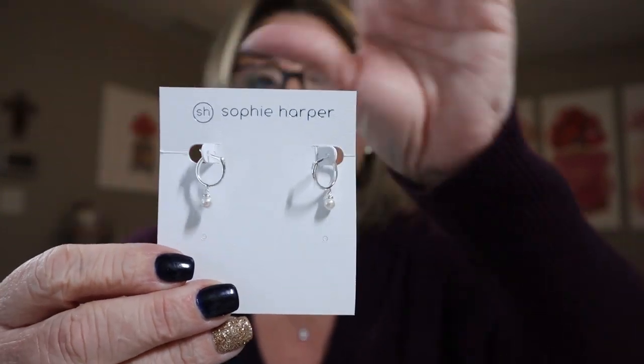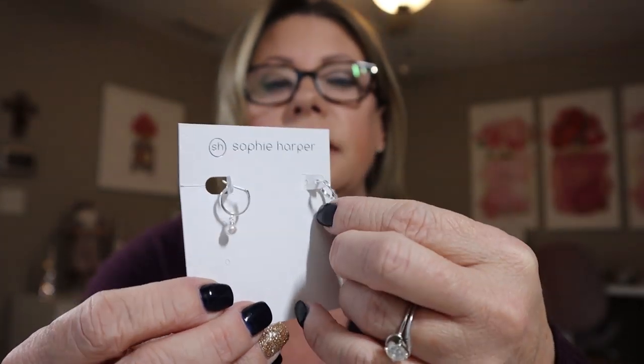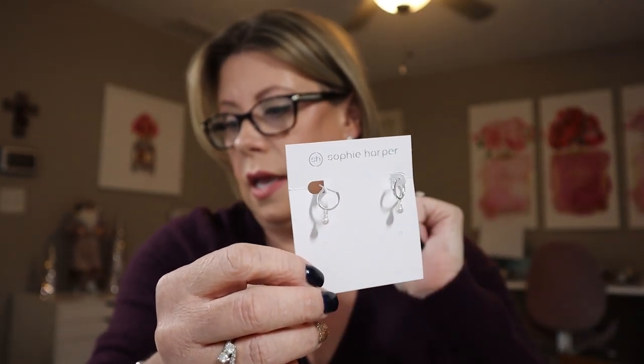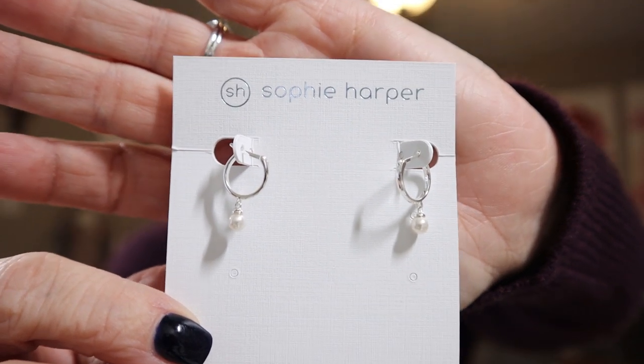All three pieces are in Rocks Box bags. These are tiny — these are Sophie Harper delicate Huggies with tiny pearls in silver. Tiny, tiny, tiny — even tinier than the last set that I said were too small. I don't even think I'm gonna try them on. They're just a little too tiny for what I'm looking for. Retail price is $50, member price is $42. They're cute but they look young to me.